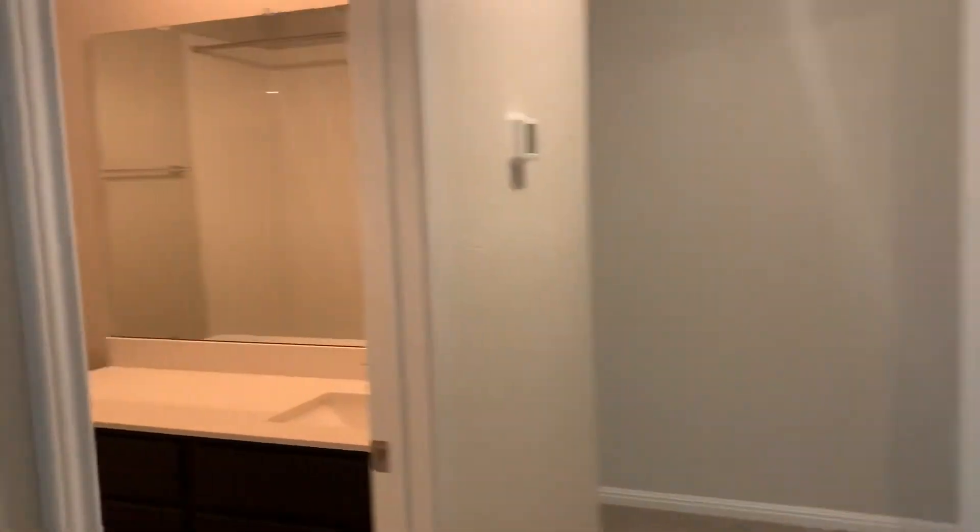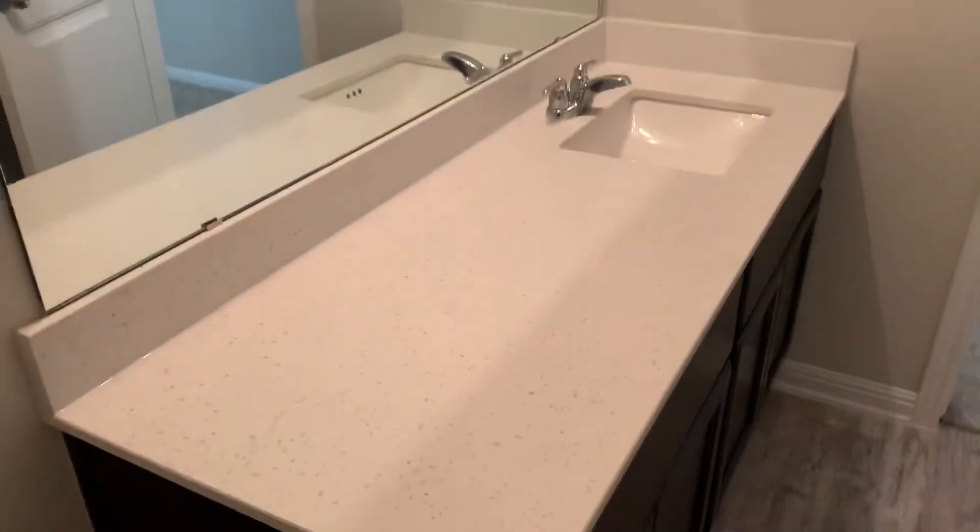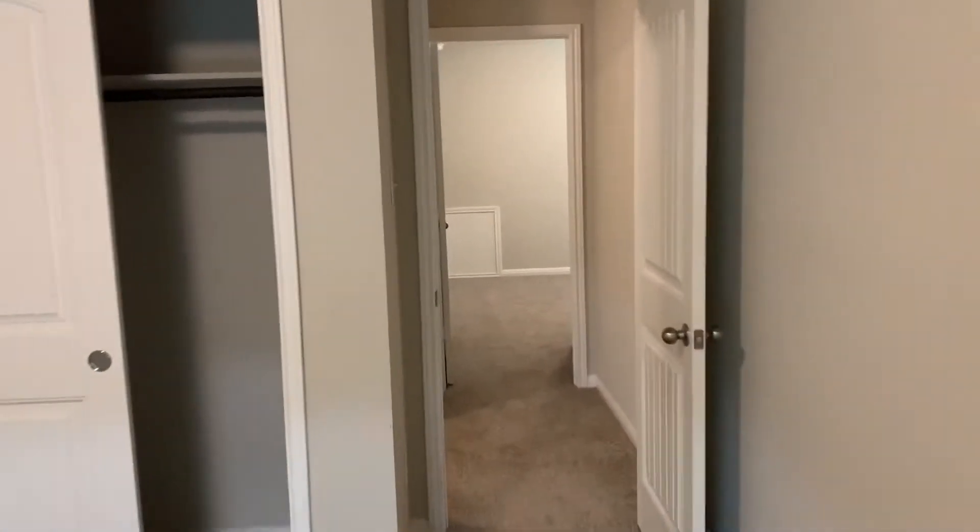Three bedrooms and a full bath up here. Nice bedroom with closet space. Attic access ladder where the furnace is, and AC filters. Full bath with linen closet, tub tile shower surround, quartz countertops, and undermount sink. Two more bedrooms over here, with a closet, and a panel for future AC vent access.